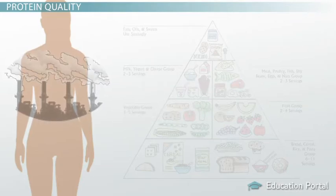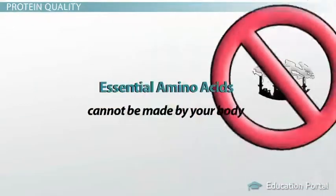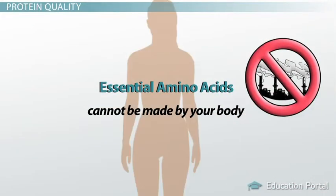The remaining amino acids are referred to as essential amino acids because they cannot be made by your body, so it is essential that you eat foods that contain them.